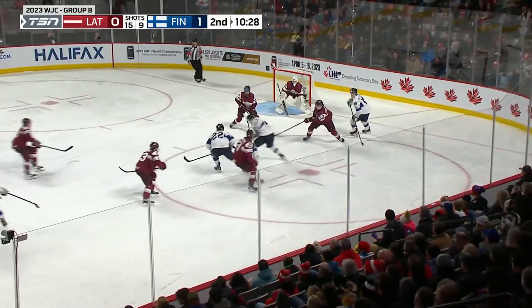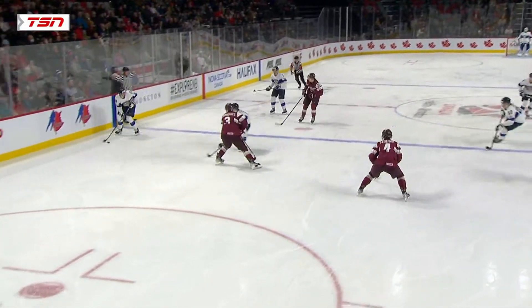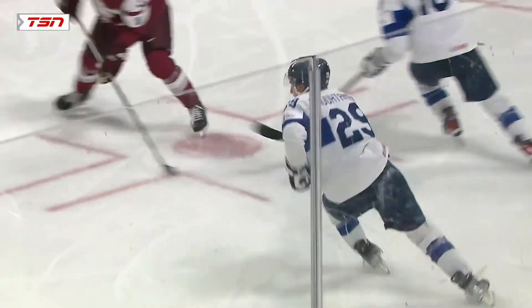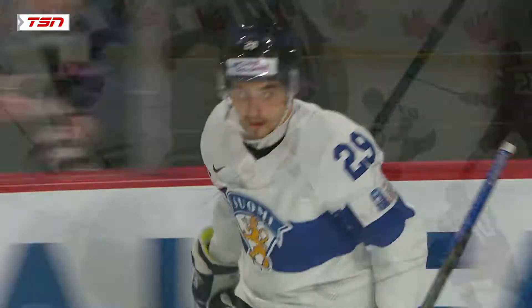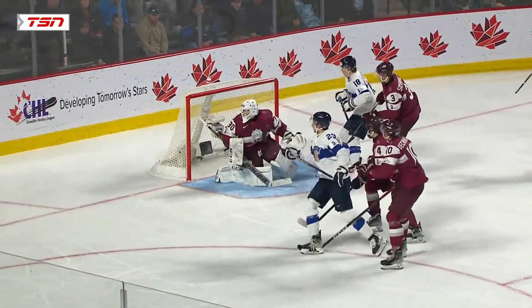Houtinen — this cross-ice pass deflected, came back to him, scores! This is just a terrific exit and entry, and then Houtinen as he comes right across, handset, and he just snaps the backhand. That is a terrific play. Protects it with the big body, gets it back, and over the right shoulder it bears in. 2-0 lead for Finland.